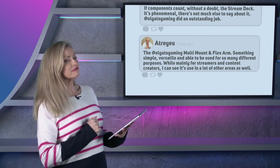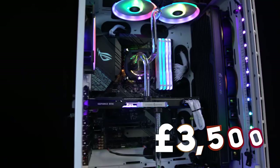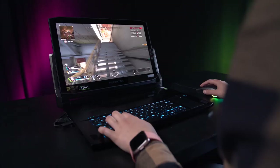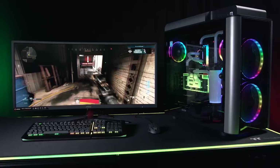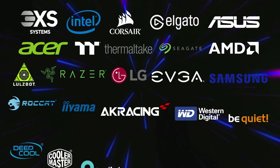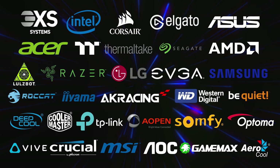Another thing that sparked comments this year was our awesome competitions, which we ran weekly and monthly, giving you lot the chance to win some amazing prizes all for free. We excelled ourselves this year, with special thanks to the brands that made this happen: Intel, Corsair, Elgato, Asus, Acer, Thermaltake, Seagate, AMD, Lulzbot, Razer, LG, EVGA, Samsung, Logitech, Yamaha, AK Racing, WD, Be Quiet, Deepcool, Cooler Master, Aopen, Somfy, Oktober, HTC Vive, Crucial, MSI, AOC, GameMax and Aeracool.